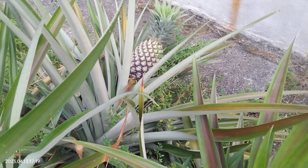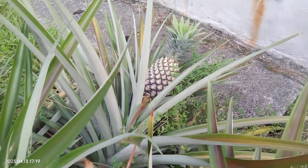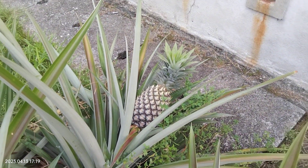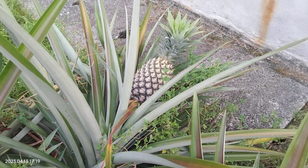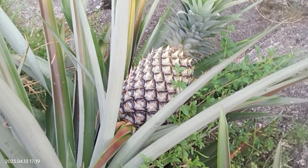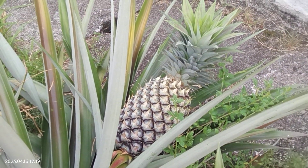Very soon I think we won't see this pineapple anymore. Give it a 10-day period at the most — this will be harvested. It's so big and it's very ripe.